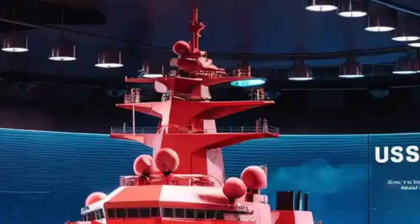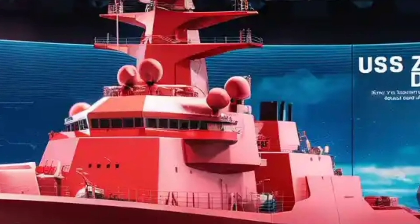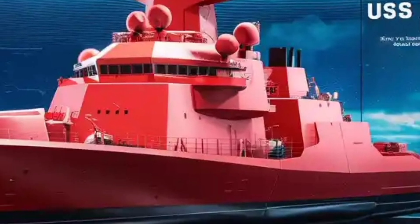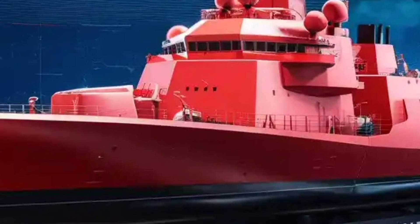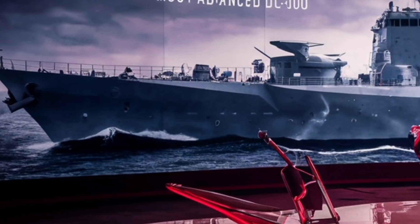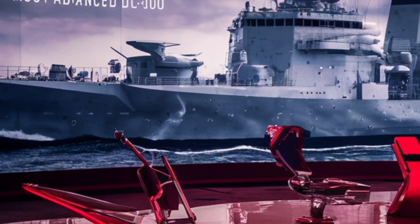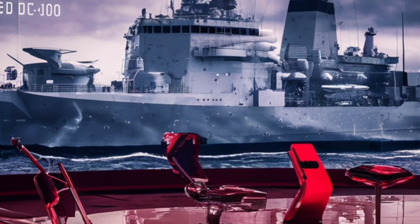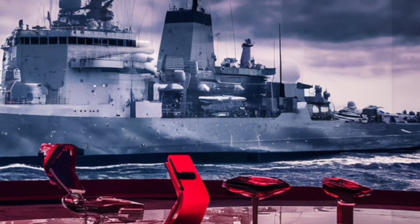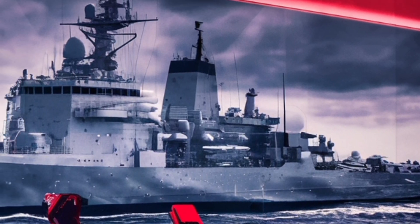So what does that price buy? It buys a warship that is decades ahead of its time, capable of integrating hypersonic missiles, advanced railguns in the future, and next-generation tracking systems. It buys a quieter ship, a stealthier ship, and a ship that can generate enough power for weapons not even invented yet. In short, the price reflects a destroyer built not just for today's threats, but for the unknown challenges of the next half century.